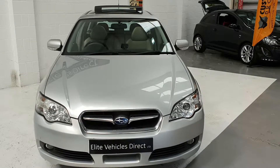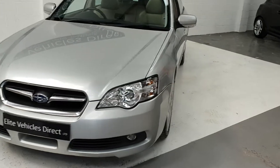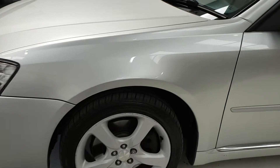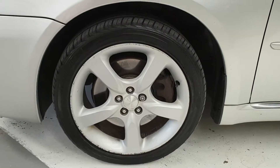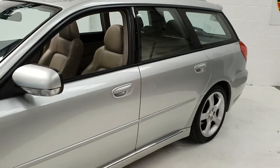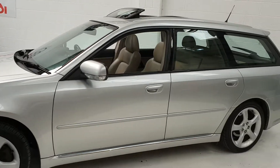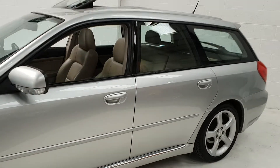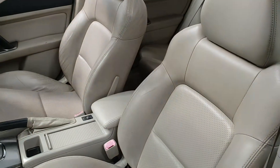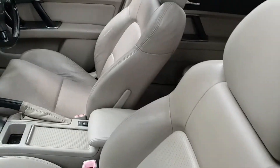Hi and welcome to Elite Vehicles Direct Limited. This is our Subaru Legacy RN 3 litre. It's a 2006 model year. I wouldn't normally sell this sort of aged car, but have a look — you can see why I'm looking to sell it. It's absolutely immaculate for its age and mileage. The car's 148,000 miles but it's got the 3 litre Subaru engine, which is absolutely sound.